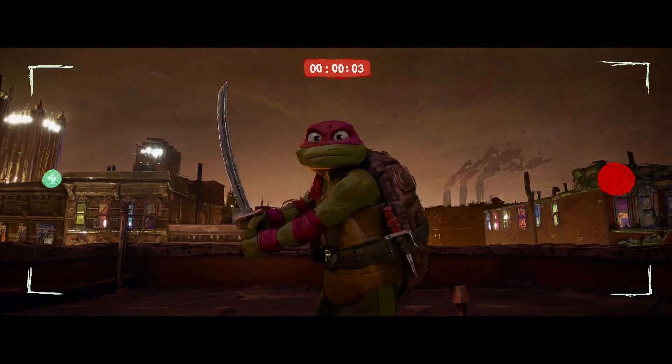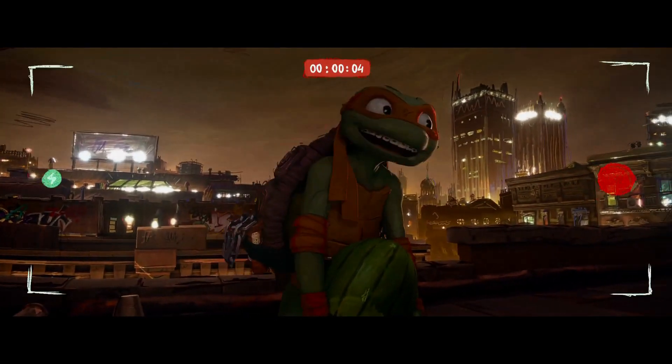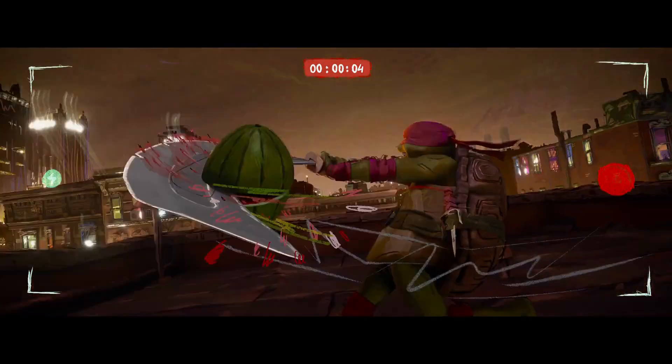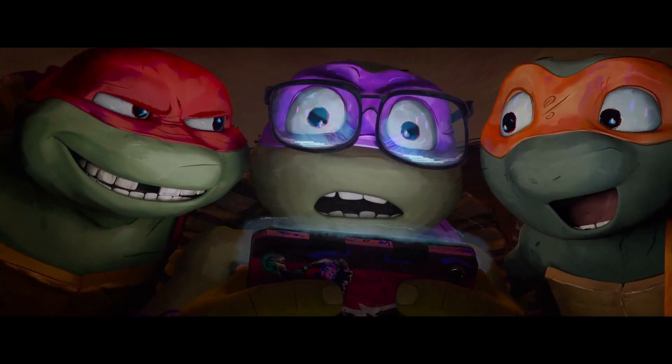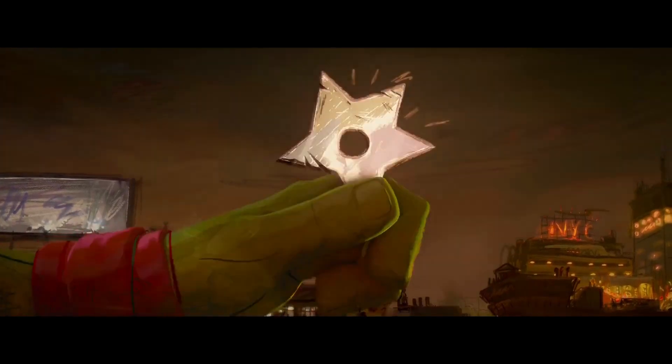Alright guys, so we have a massive update for the Playmates Toys Mutant Mayhem figure line. We have the reveal of more vehicles, different scales, and even a huge sewer lair playset.